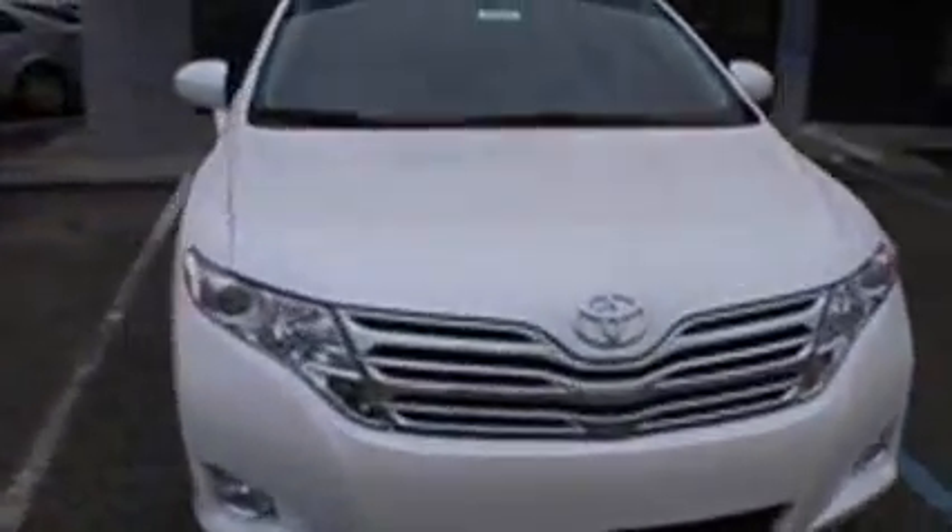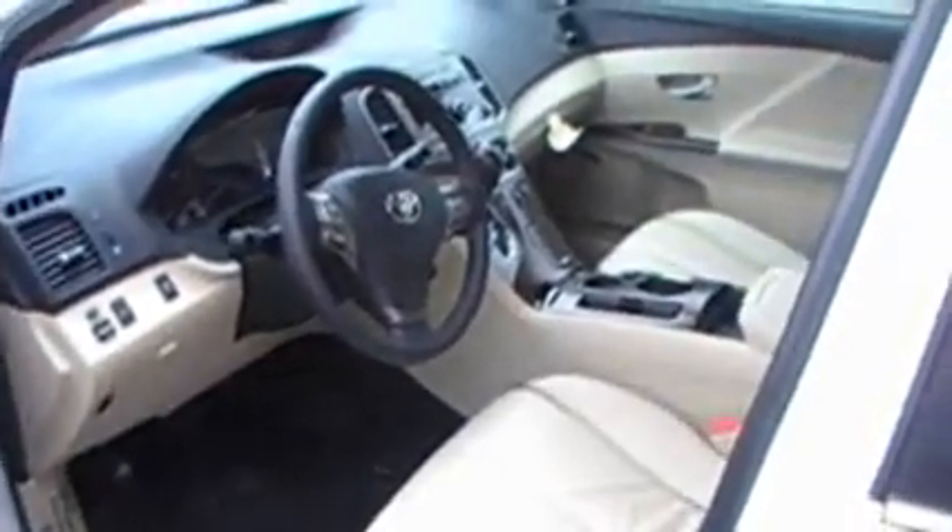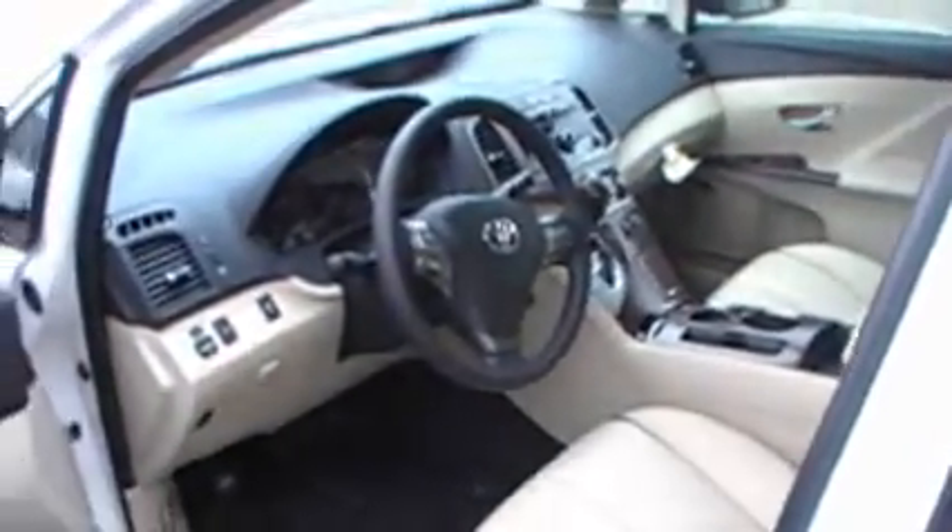This is Toyota's new crossover utility vehicle. It really offers the best of both worlds. You've got a car-like ride, but yet all the space and interior room and cargo carrying ability of an SUV. But one of our most proud things about it is you're getting 26 miles to the gallon, which you certainly are not going to get out of an SUV.